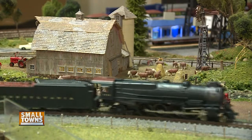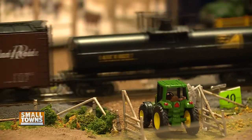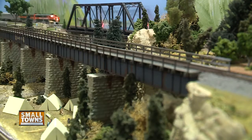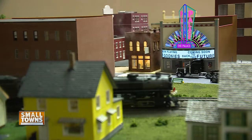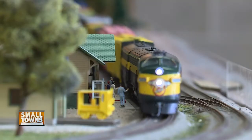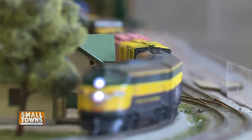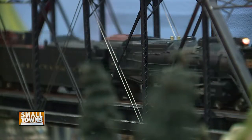Each layout or scene can take upwards of months to complete. But if creating the perfect backdrop isn't your thing, there's still plenty that could catch your interest. You've got the motion of the valve gear, the steam coming out, the smoke, that chugging sound. It's a hands-on hobby where you can learn how to model things, how to build structures, how to do electrical work.